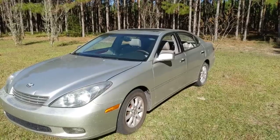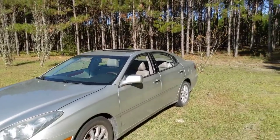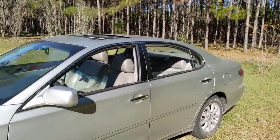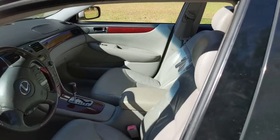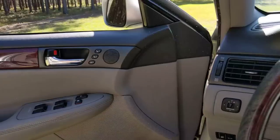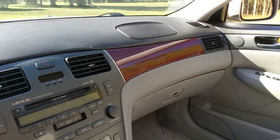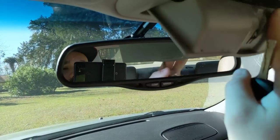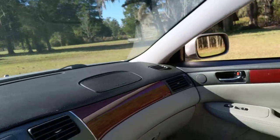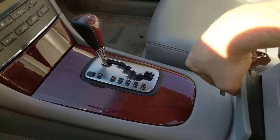Lexuses, Toyotas, Hondas, Acuras - they all have pretty good reputations. There were other cars I looked at. I tried this very nice VW Passat, and it had way less miles on it but was more expensive - maybe $5,000 or $6,000. But European cars just do not have a reputation for lasting very long, from what people told me. So let's look inside - just to show you this thing has the typical accoutrements. You got your drink thing, and I actually like that it can hide away.